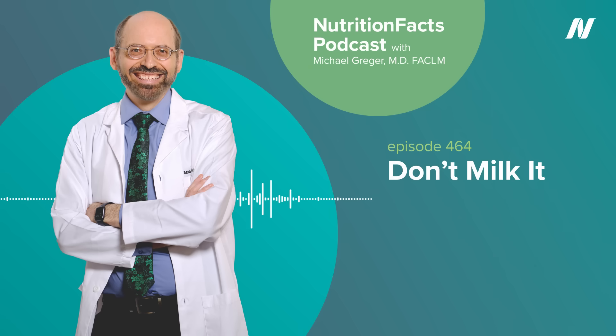In our next story, we look at the role milk may play in triggering Parkinson's disease. Parkinson's disease is a neurodegenerative brain disorder that affects millions of people. What causes it? If you look at lifestyle factors associated with Parkinson's disease, the strongest dietary association with increased risk is dairy consumption. In fact, dairy products are the only food group that have been consistently associated with high risk of developing Parkinson's.